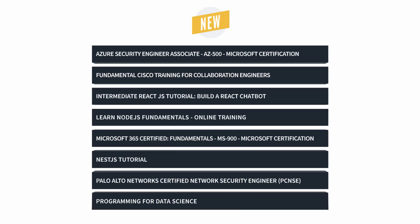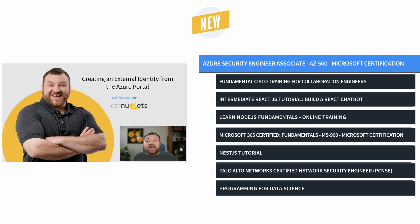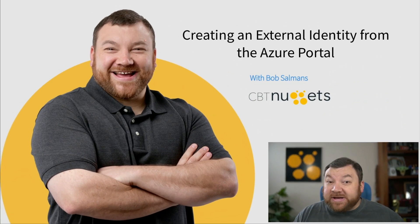Thanks for checking out another What's New with CBT Nuggets. I'm Sam. Let's take a look at some exciting training that's just been released. First up, Bob Salmons and Knox Hutchinson bring us Azure Security Engineer Associate Training, which prepares you to take the AZ-500 exam.